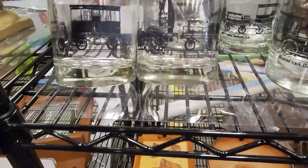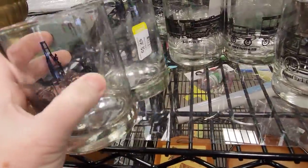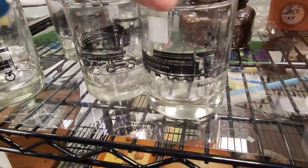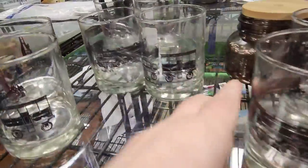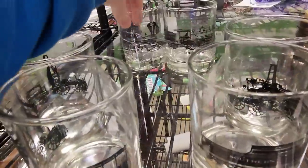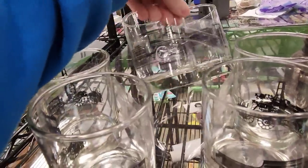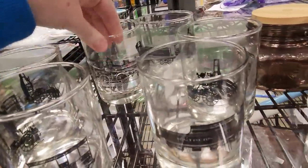I did debate about these glasses because they had trains on them, and I know railroad and trains can be very popular. But I didn't see a maker's name on them. I tried taking pictures to Google Lens them in the store, but it was hard. I tried searching the names on the cars, but I just couldn't find sold comps or even selling comps, so after thinking about it for a bit I decided against them.